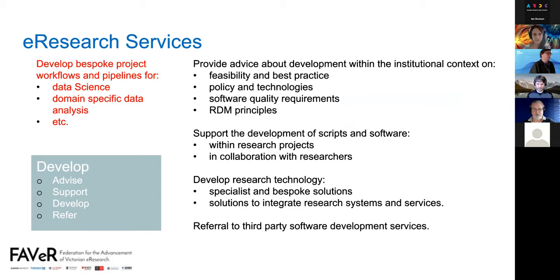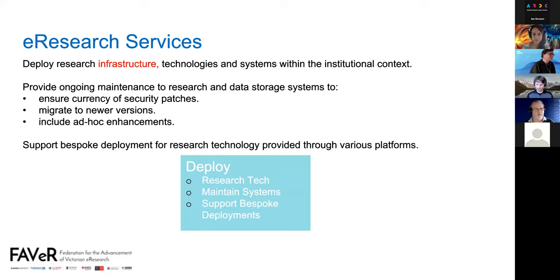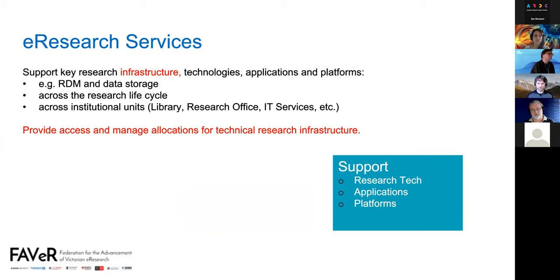For the deploy service, the additional focus was to remember it's about infrastructure as well as technologies and systems — deploying infrastructure and various technologies, which could include commercial off-the-shelf solutions. It also covers providing ongoing maintenance and support and bespoke deployment of technology to platforms. The final service, support, is to support key research infrastructure, technologies, applications and platforms, including providing access and managing allocations for technical research infrastructure.